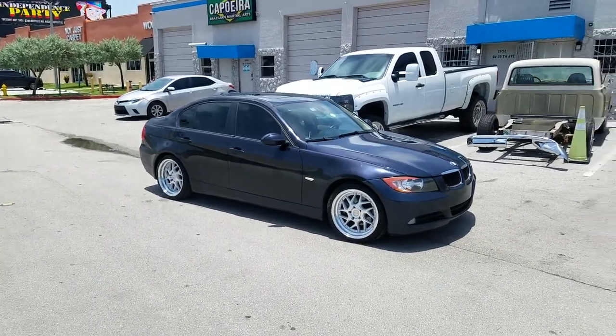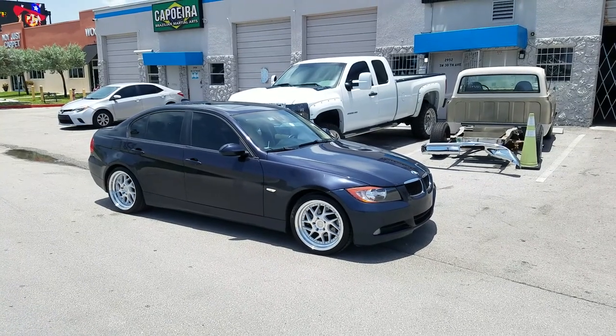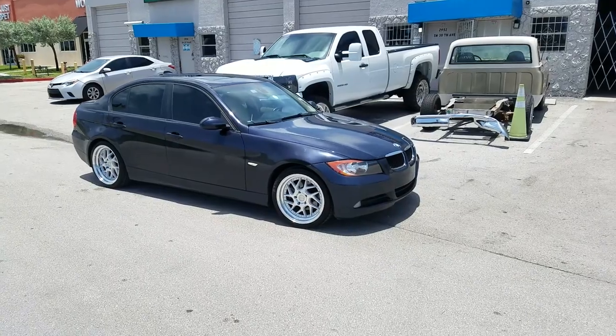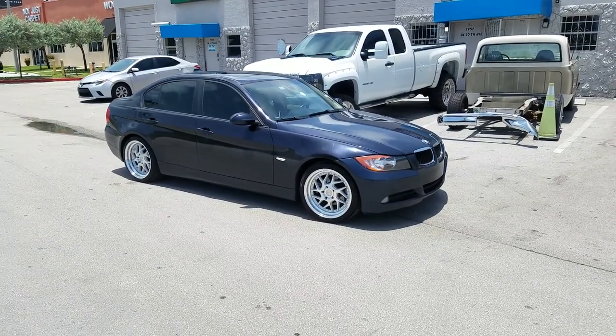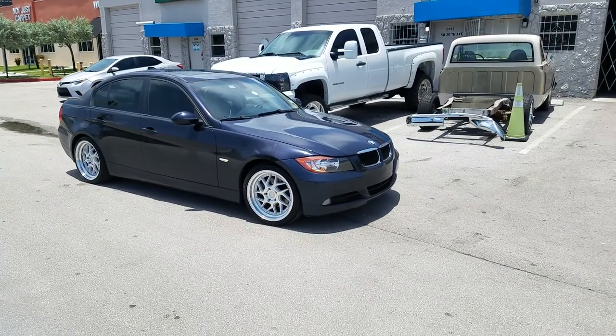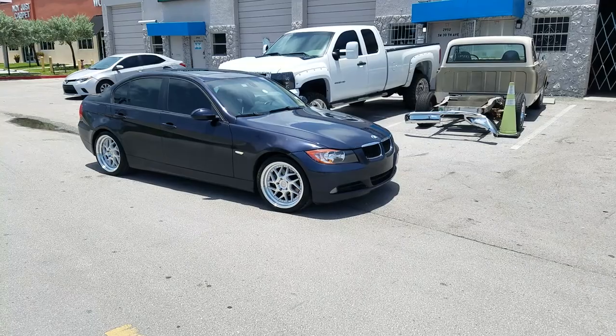This is your boy KB from Dozen Tires TV at DozenTires.com — tires, wheels, and more shipped to your door. Find us online at DozenTires.com or call us at 877-544-8473. If you watch this on YouTube, be sure to hit the subscribe button, follow us on Instagram at DozenTires, Snapchat DozenTires305.